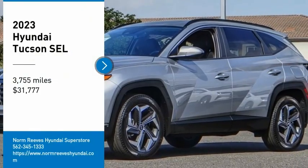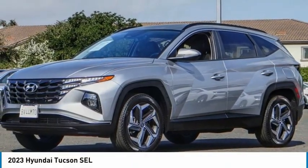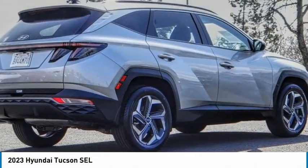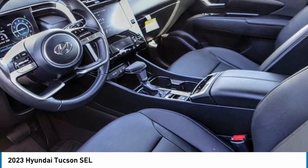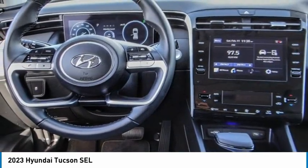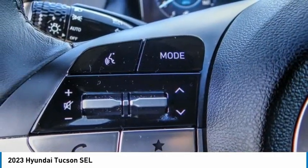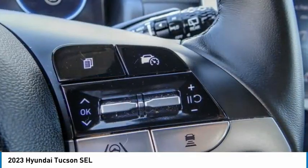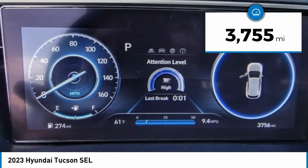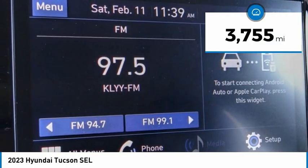Come test drive the 2023 Hyundai Tucson. The Hyundai Tucson is Hyundai's first CUV to be designed in Europe. Tucson takes the boxy utility vehicle and transforms it with flowing curves, graceful lines, and style to spare — it's the future of the crossover. Priced below thirty-five thousand dollars, this vehicle has less than four thousand miles.